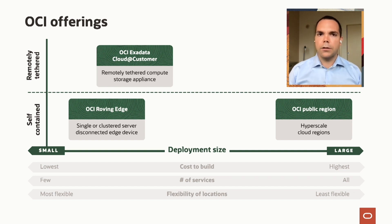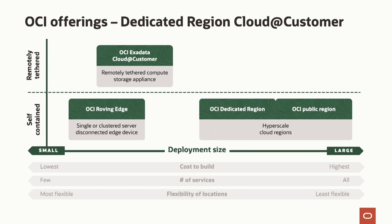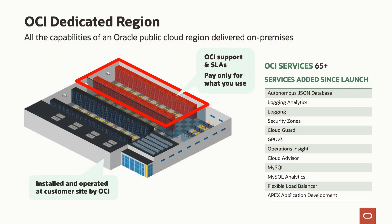Something we've also been working on from the day we started OCI is what we call dedicated regions. We built OCI Dedicated Region Cloud at Customer to fill a significant gap in hybrid cloud strategy from all other competitors. Most customers want all the benefits of the public cloud but need the flexibility of location and the low cost of placing it in their own data center — that's exactly what we built with OCI Dedicated Regions. We offer the same support, SLAs, and contractual model where customers only pay for what they use, installed completely in your own data center.